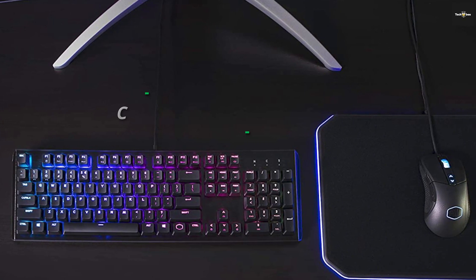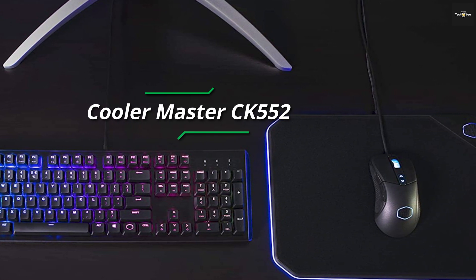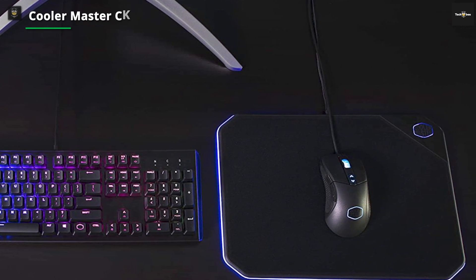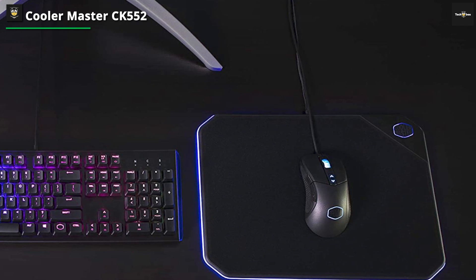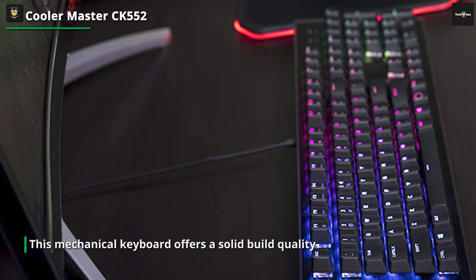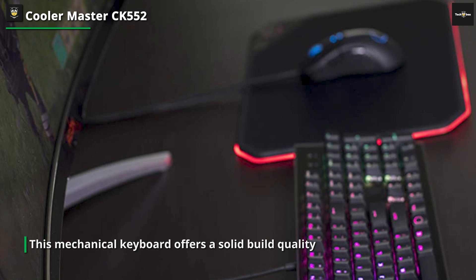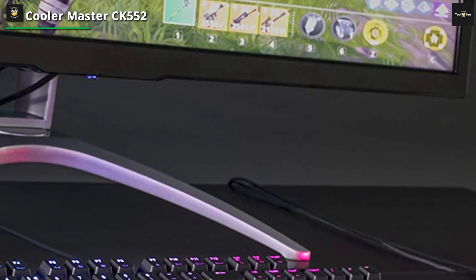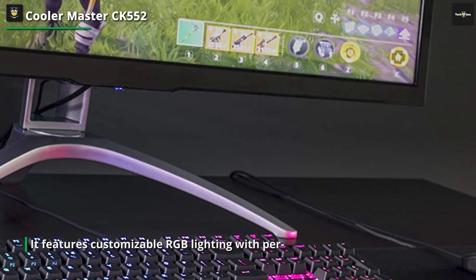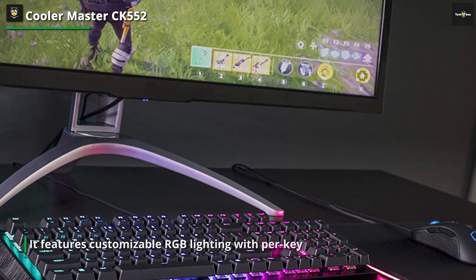First on our list is the Cooler Master CK552. This mechanical keyboard offers a solid build quality with a brushed aluminum frame that ensures durability and longevity. It features customizable RGB lighting with per-key backlighting, allowing you to create stunning visual effects and personalize your gaming or typing experience. The CK552 comes with genuine Cherry MX switches, known for their reliability and responsive keystrokes, providing a satisfying and accurate typing experience.